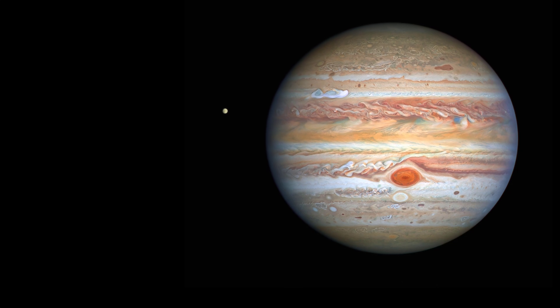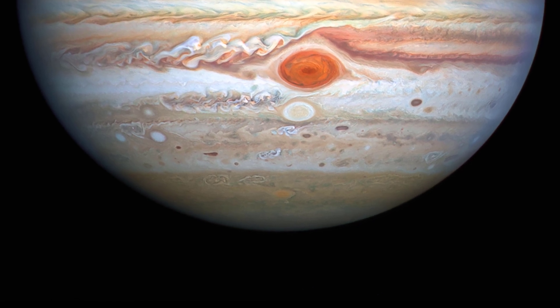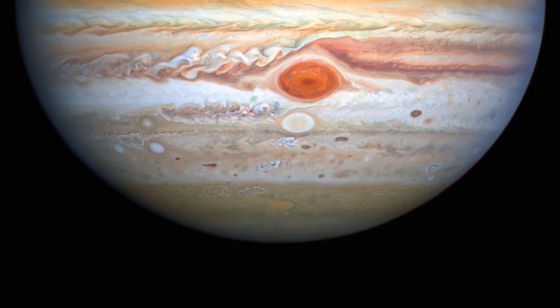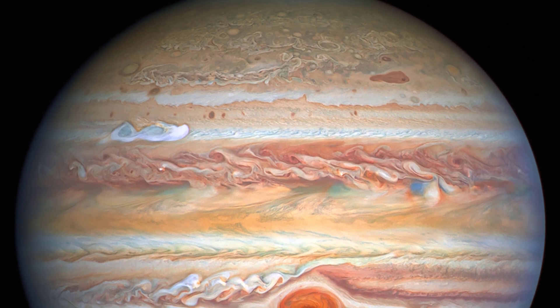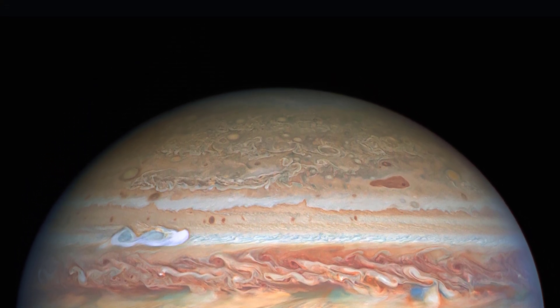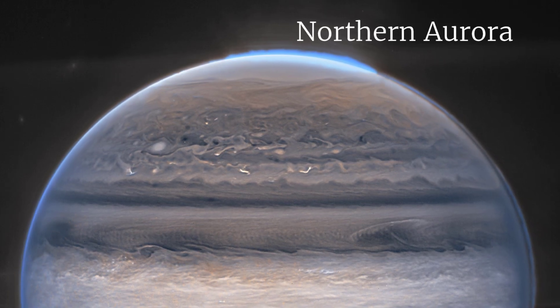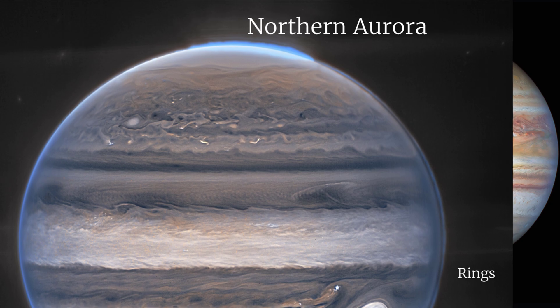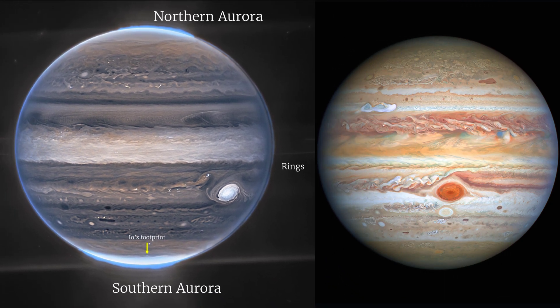On the other hand, the Hubble image of Jupiter is taken in the visible spectrum and shows the Great Red Spot, but the image is less detailed and does not show as much information about the planet's atmosphere as the Webb image. In conclusion, the Webb images of Jupiter are far more detailed and informative than those taken by Hubble. Webb's advanced technology allows scientists to study Jupiter in greater depth and understand the planet's atmosphere and composition in a more accurate way. These images will help us to uncover the secrets of Jupiter.